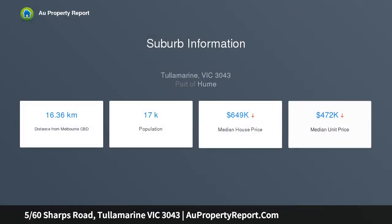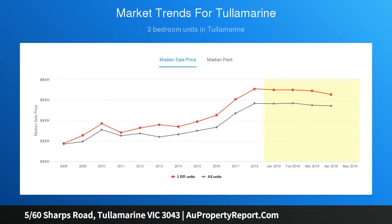Attractive house-like proportions — its immaculate interiors include a welcoming entry hall flowing to a light-filled living room accentuated by polished floorboards. Featuring an open-plan design,